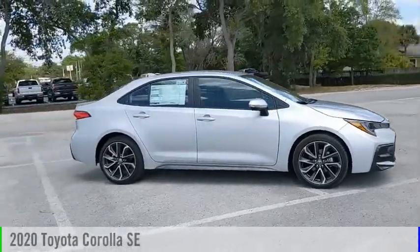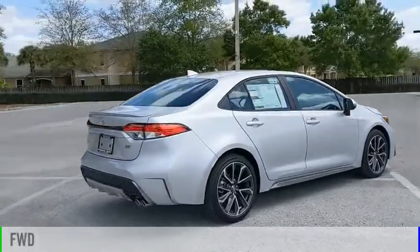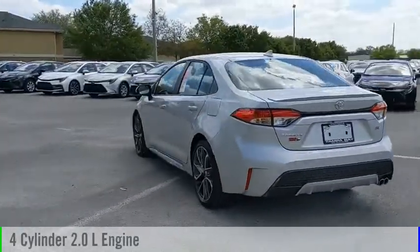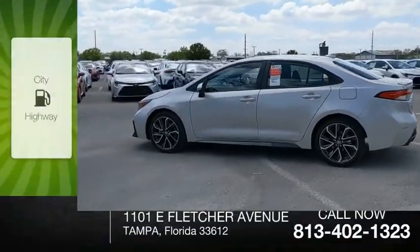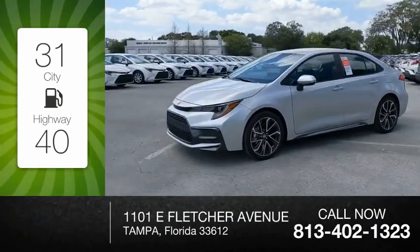Take a ride in the 2020 Corolla. This vehicle is powered by a front-wheel drive, 4-cylinder, 2.0-liter engine, and comes with a continuously variable transmission. Great fuel efficiency saves you money by requiring fewer trips to the gas station.